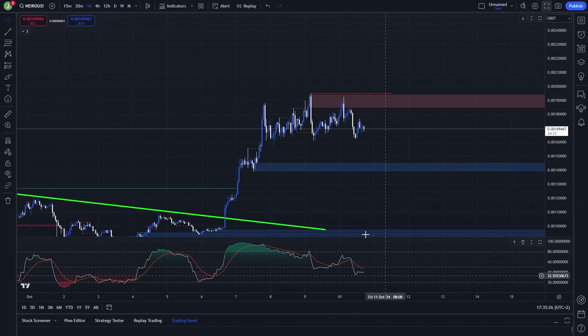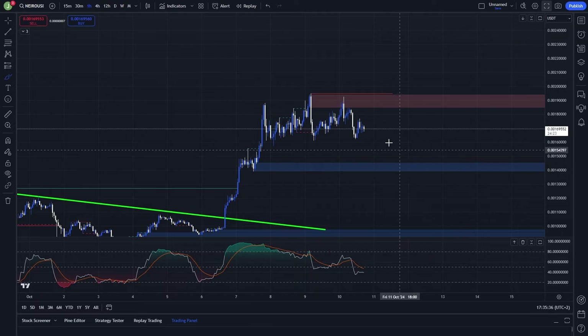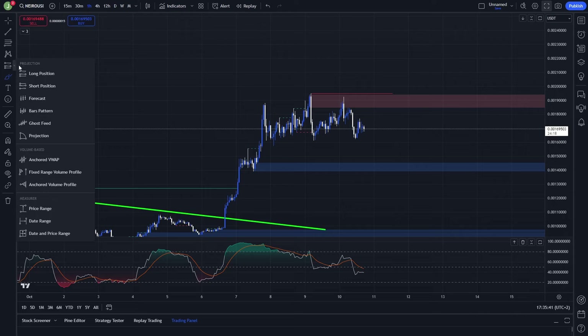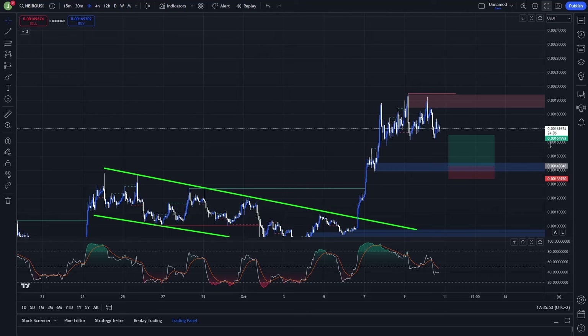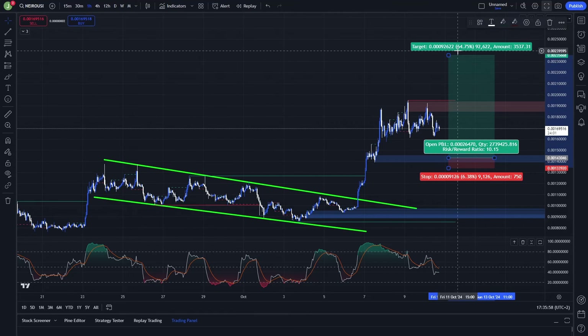Another setup I'm watching will be valid in case of a bullish order block retest. For this setup to be valid, there needs to be a liquidity grab under all of these previous important lows — so I want to see something like a fakeout and then a support confirmation. If that condition is met, I am planning to open another long trade. Your stop loss in this case should be placed under the low that we create during the fakeout, so let's say around 6%.